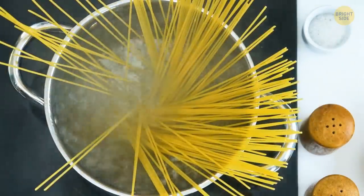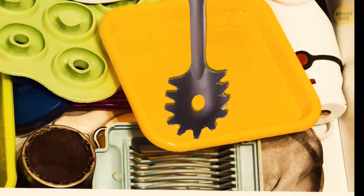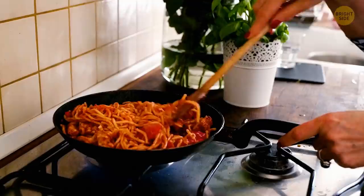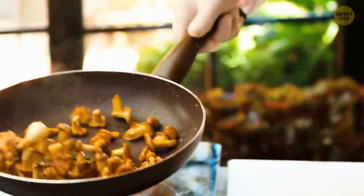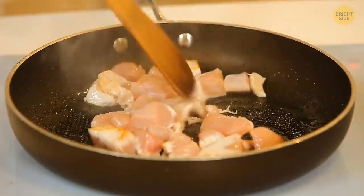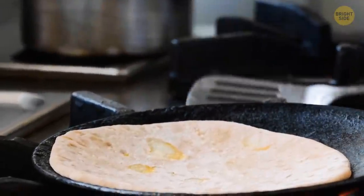It's pasta night. Ever wondered why there's a hole in the middle of the spaghetti spoon? Turns out you can use that hole to check how much pasta to cook per person. When using non-stick pans, never use metal utensils — go for wooden or plastic ones instead. Metal will be way too rough on the surface and can actually damage the non-adherent coating.